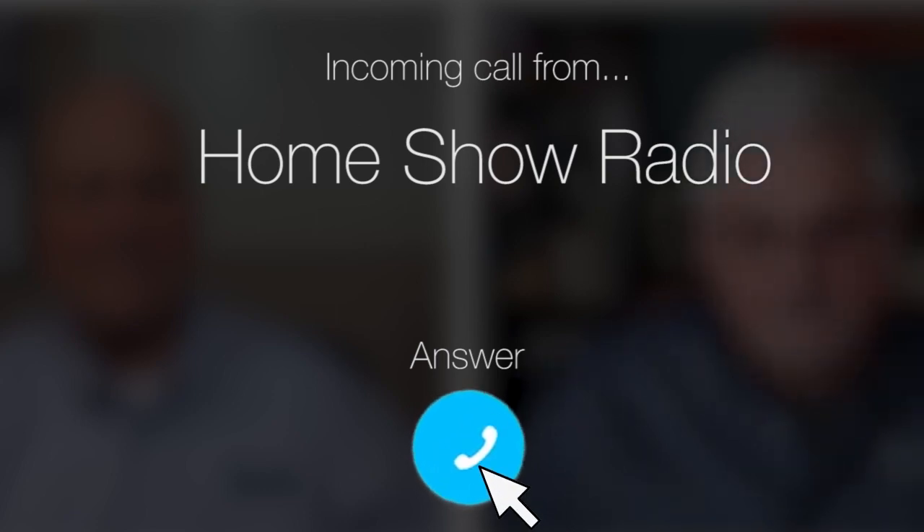Ask Tom on Home Show. Kyle from Grafton, Ohio wants to know about insulation upgrading. Who doesn't these days, Tom?